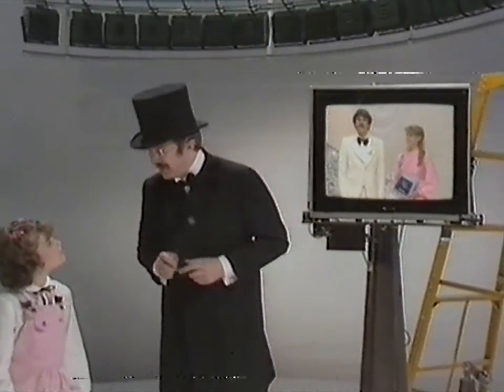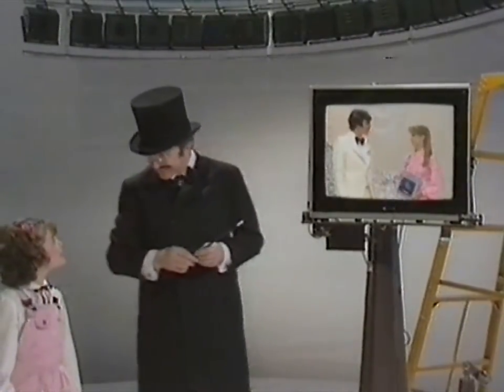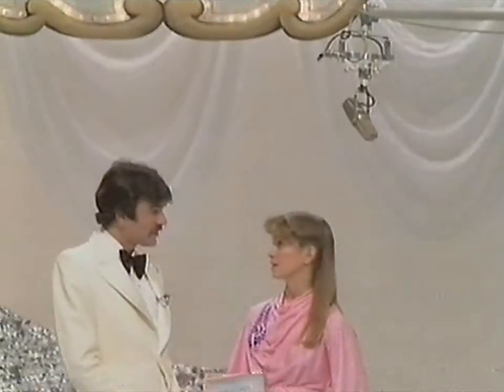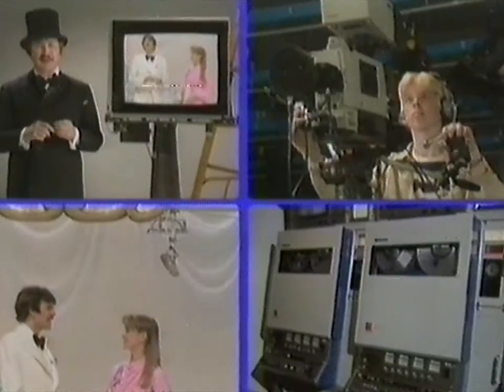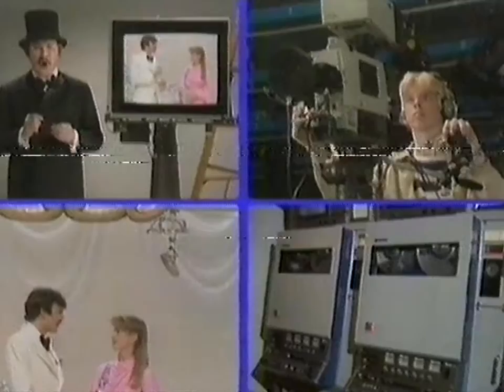Television stations everywhere depend greatly on television equipment made by Sony — like Sony television cameras, studio monitors, sound equipment, and video editing equipment. And, of course, Sony videotapes. All Sony's experience and success in the broadcasting field has led to its Betamax home video system.